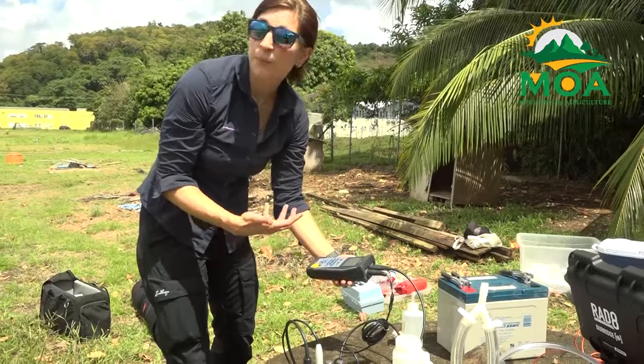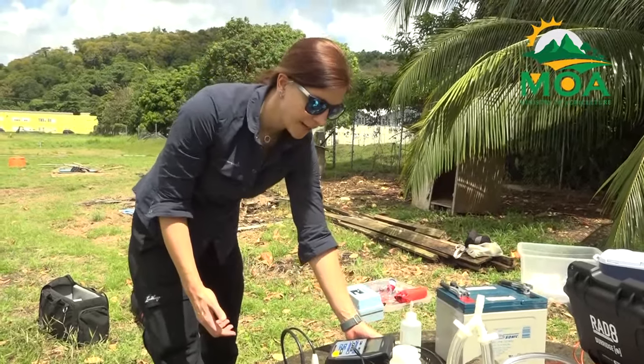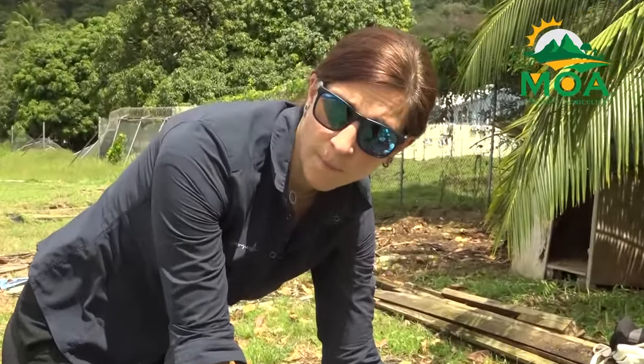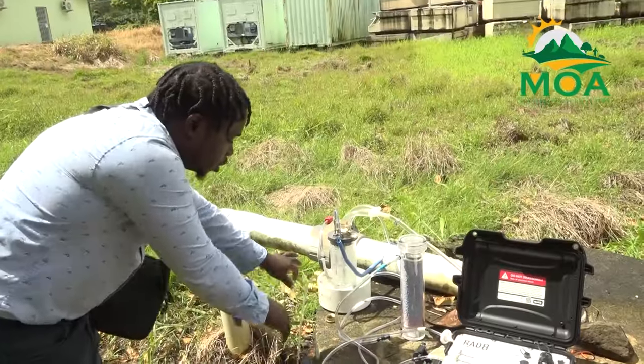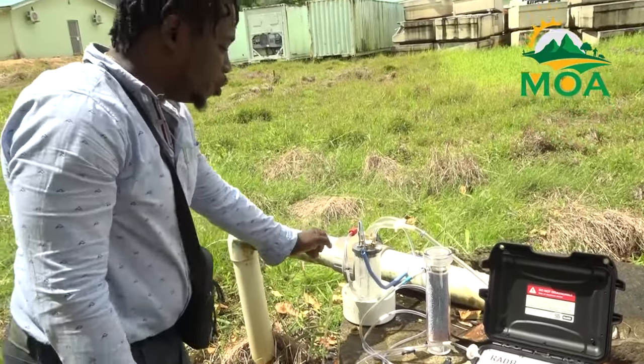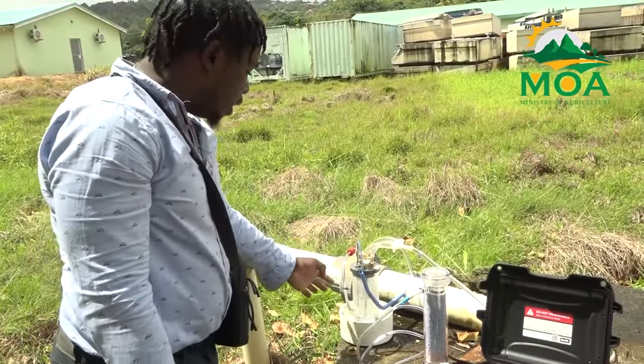The Water Resource Management Agency remains committed to furthering its efforts in enhancing water resource management capabilities, fostering collaboration to address the evolving challenges of water sustainability. From the Communications Unit of the Ministry of Agriculture, I am Anissia Antoine reporting.